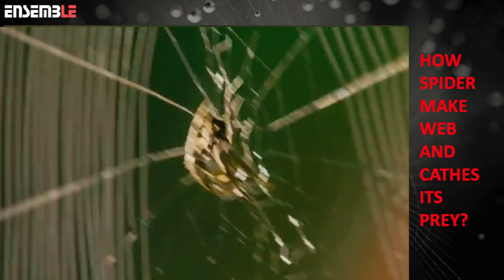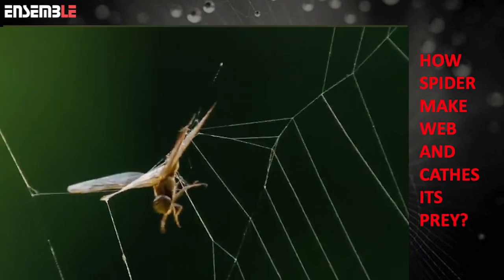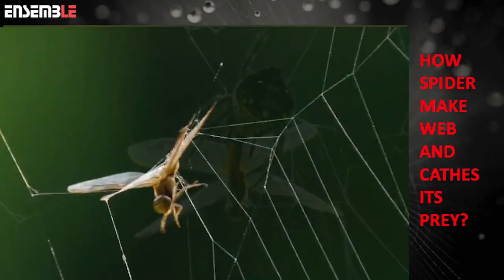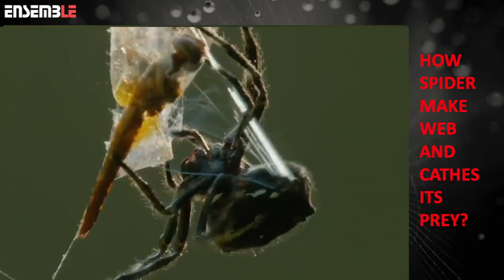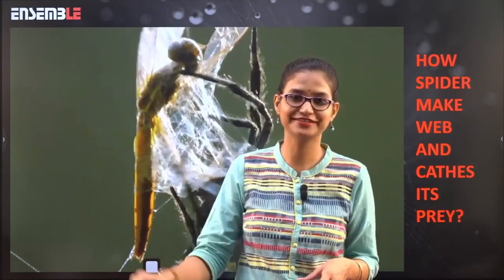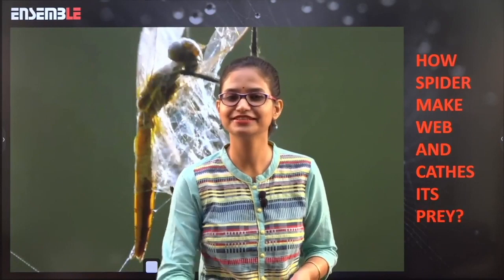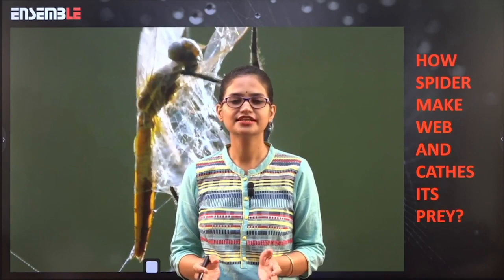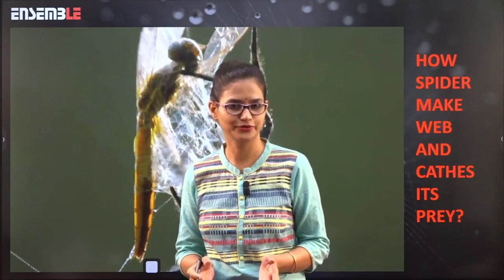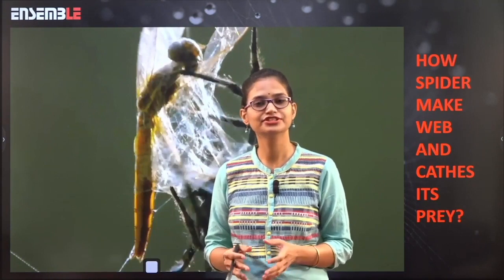The fly becomes entangled, and the spider goes towards it, injects venom, and catches it. How interesting it is — isn't it? I think it's more interesting than the meals we cook at home. Nature is so passionate; it always surprises us with its intricacy and beauty. Now let's understand one by one the different aspects associated with spider webs and gossamer.